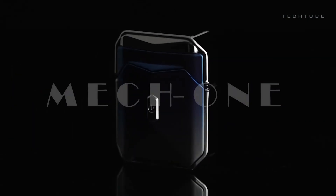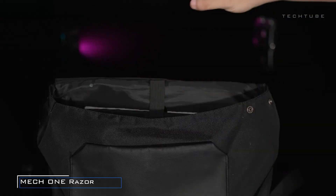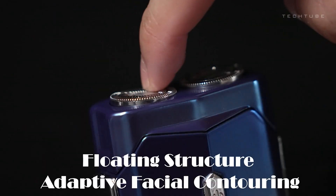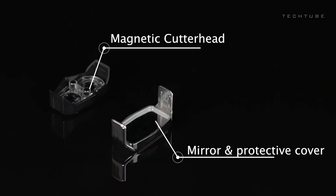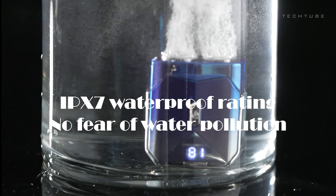The Mech 1 revolutionizes on-the-go grooming with its mecha-styled design, blending aesthetics with functionality. Compact and portable, it's tailored for travel grooming needs. The inclusion of self-abrasive cutter heads ensures precise grooming, while the built-in mirror adds practicality. With replaceable magnetic tips, maintenance is a breeze. The LED power display keeps users informed of battery status.